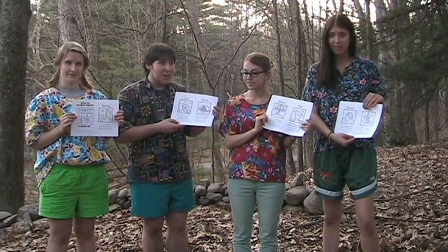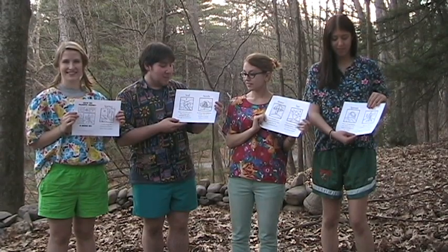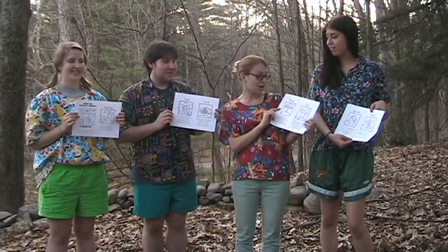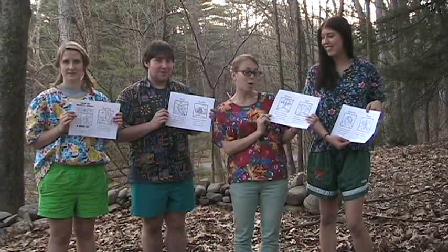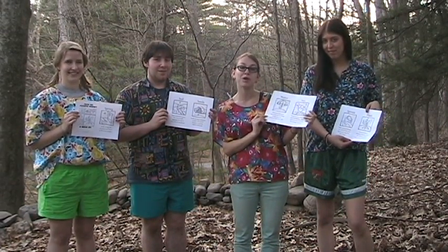If you dig a hole in the soil, you can put seeds inside. Seeds are plant embryos, usually with stored food in a covering called a seed coat. Plants also need water to grow. The water provides more nutrients and also helps break down the nutrients from the soil.